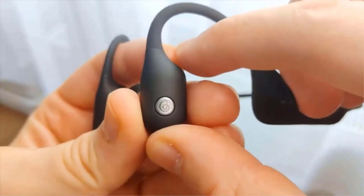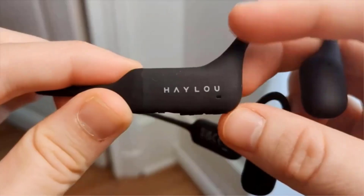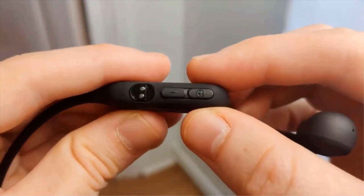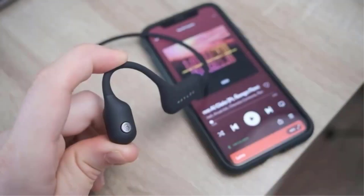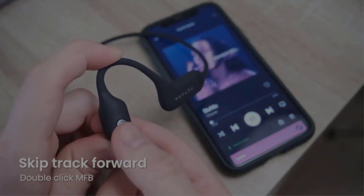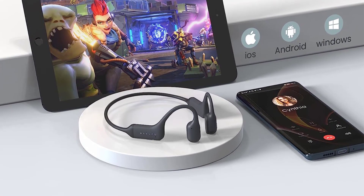An 8-hour battery life gives you all-day listening power, and 10-minute quick charging gives you 2 hours of power. The sound quality is superb compared to other bone conduction headphones, with deep bass and a solid range of highs and lows thanks to a strong Bluetooth 5.2 connection. A noise-canceling microphone means you can take calls without background noise bleeding into your conversation. However, a proprietary charger means you'll be tuneless if you lose power on the go, so prep before you step.